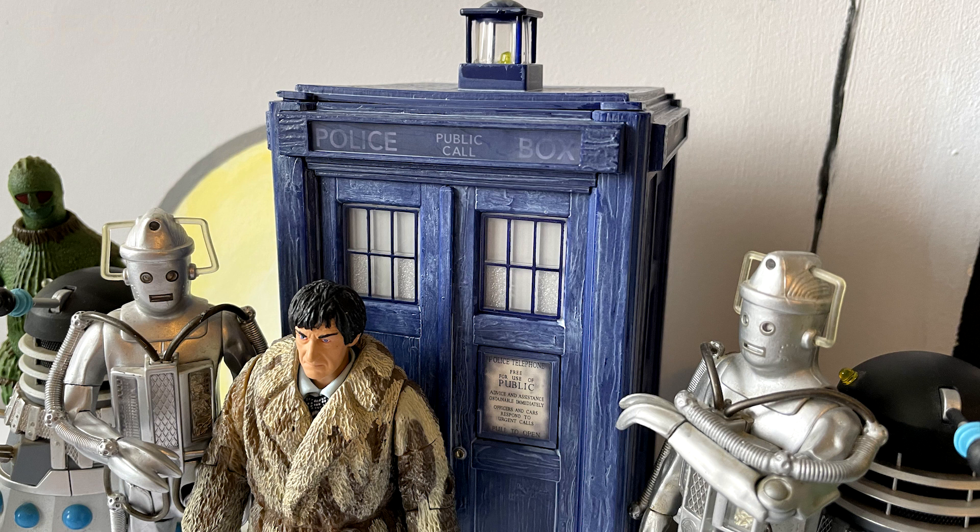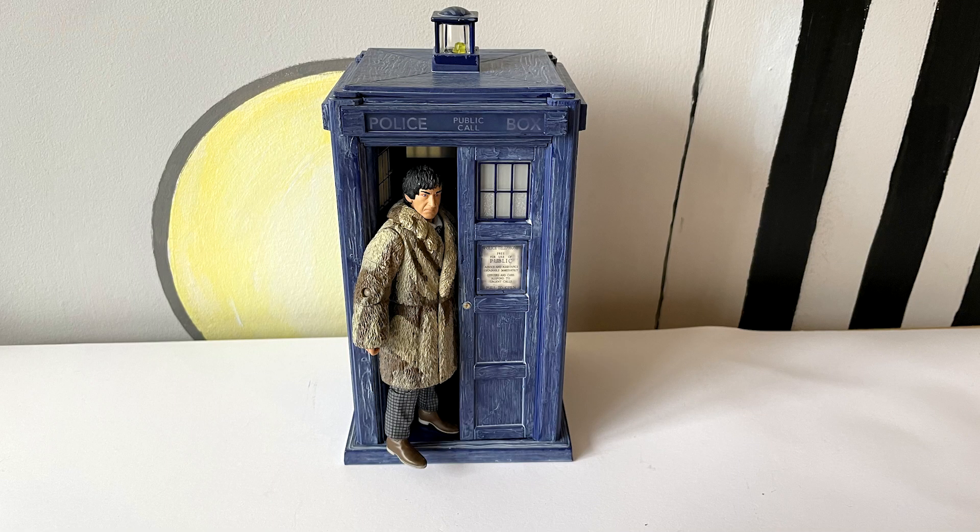And obviously this TARDIS is going to stand out from the rest having the reverse door side effect. It's quite funny that it was a production error and it just stuck, and then some people thought they should probably move them back. But it's a great pair of paint applications on both this and the Second Doctor - especially on the TARDIS, bringing out this really weathered effect and the aged look of the old police box.